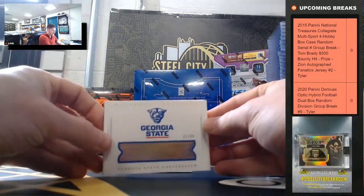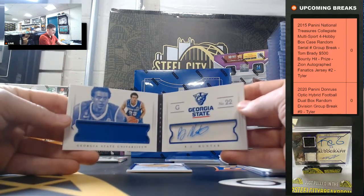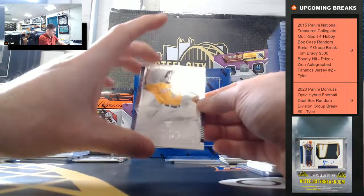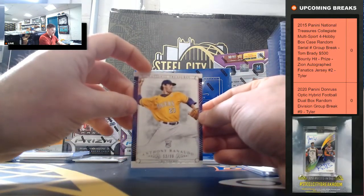RJ Hunter, 32 of 99 — going to 2. Anthony Renato, 53 of 99.